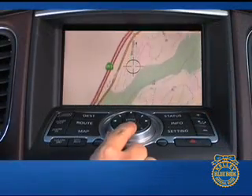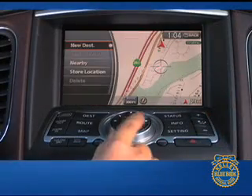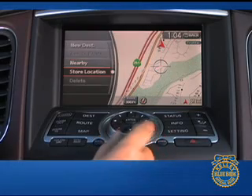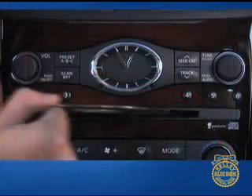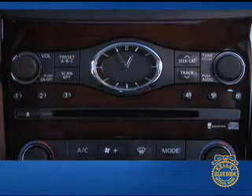The navigation package adds a navigation system with real-time traffic information, a rear view monitor, and 9.3 gigabytes of digital music storage. Other options include a Bose audio system, Bluetooth phone connectivity, 18-inch wheels, and adaptive xenon headlights.